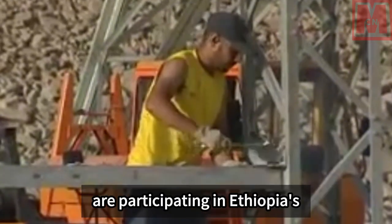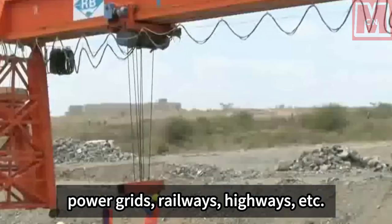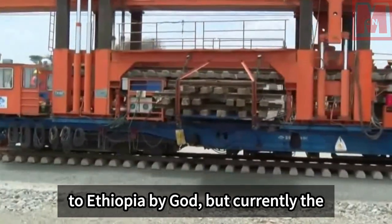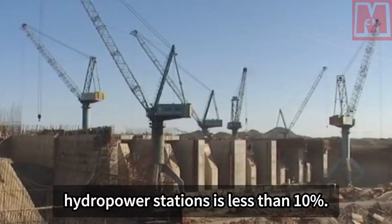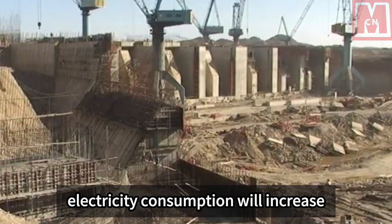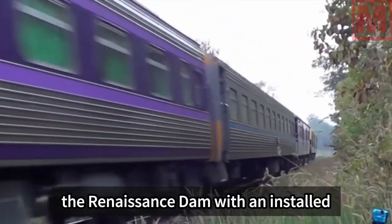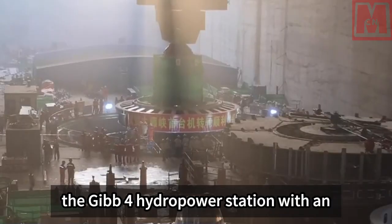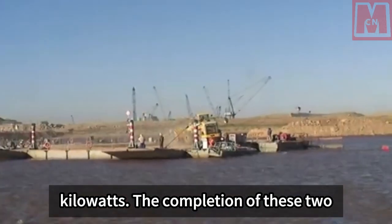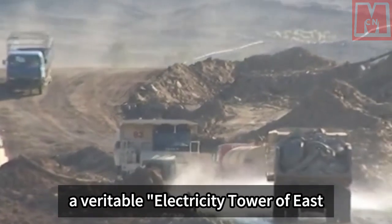More and more Chinese companies are now participating in Ethiopia's economic construction — not only in hydropower but also in wind power, power grids, railways, and highways. Water resources are a gift to Ethiopia, yet currently the installed capacity of developed hydropower stations is less than 10 percent of potential. Ethiopia is undergoing full-swing industrialization and electricity consumption will increase significantly. Ethiopia is currently building the Renaissance Dam with an installed capacity of 6 million kilowatts and the Gibe 4 hydropower station with 2.1 million kilowatts, which will make Ethiopia a veritable electricity tower of East Africa.